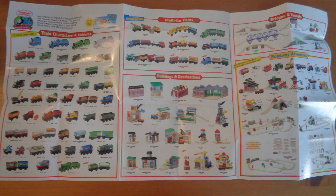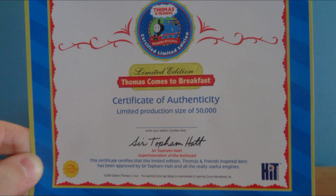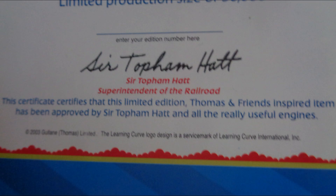The collector checklist is from 2002 and shows a variety of items from that year, including engines, sets, track, accessories, and more. Last is the certificate of authenticity, where you can write in your edition number out of 50,000. At the bottom, the certificate says: this certificate certifies that this limited edition Thomas and Friends inspired item has been approved by Sir Topham Hatt and all the really useful engines.